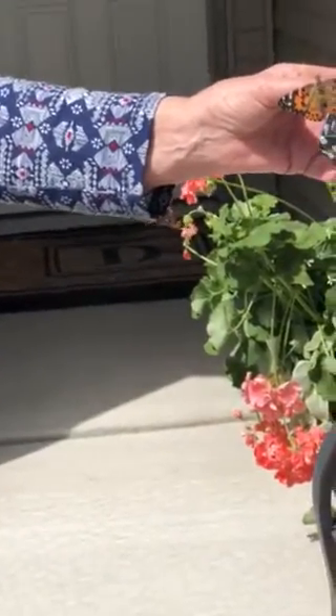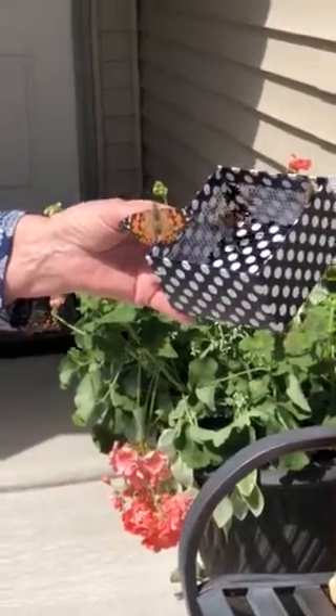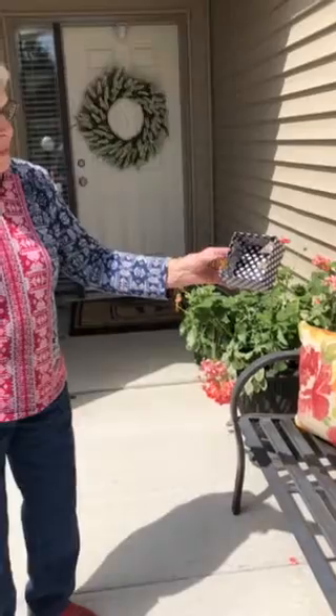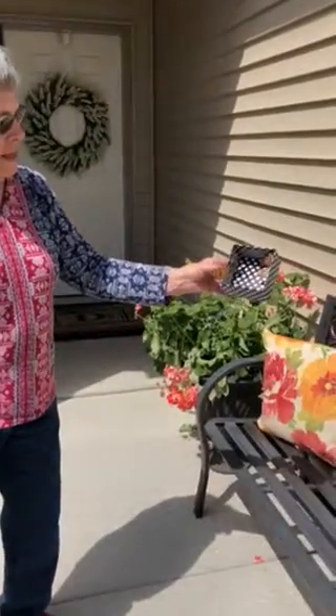Yeah, underneath? Hopefully it won't go in your sleeve. He's right on my thumb. They're all the same kind, aren't they? Yes. Waking up — those are probably the ones that were on the bottom that are still warming up.